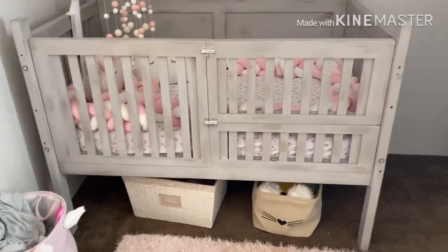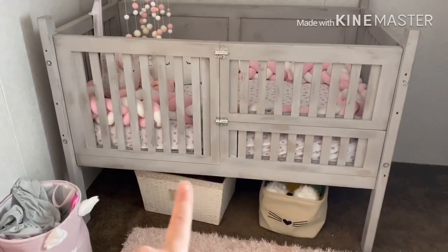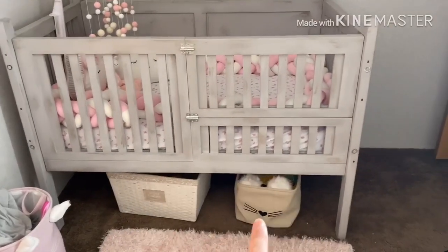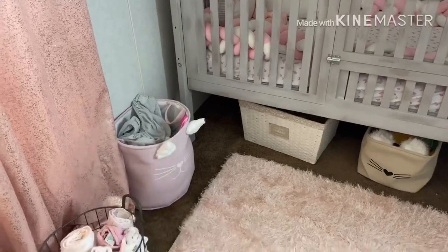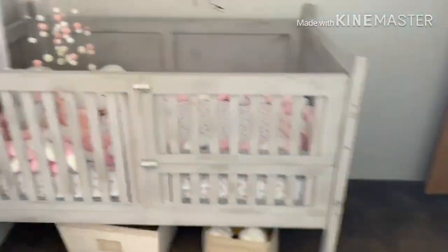It's made of real wood so it's very nice, and there I just have my extra diapers and wipes, and here's just some toys that she can't play with yet. And there is just her dirty laundry and her blankets. So here's her crib.